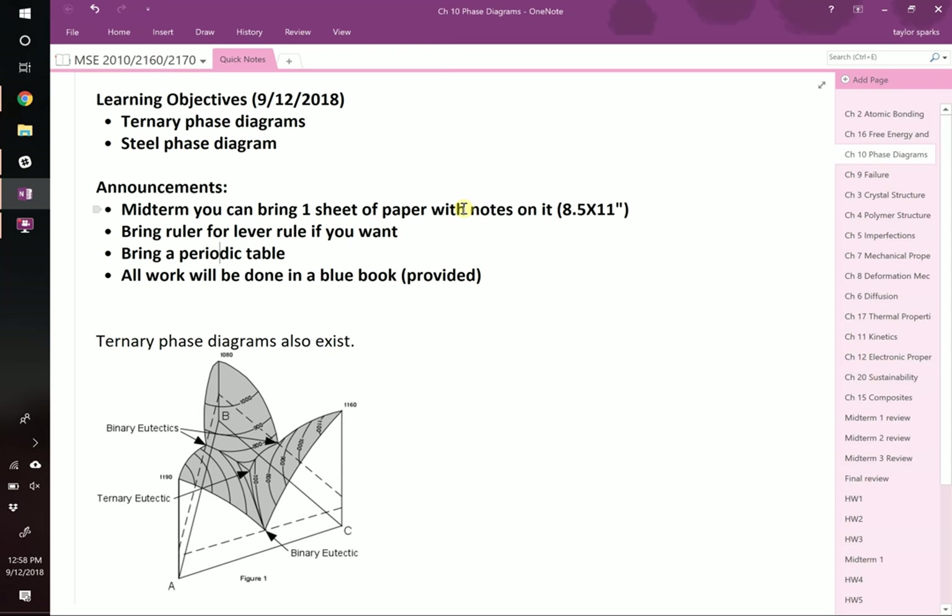The exam is in this room. All the TAs will be here to proctor it. It will go exactly from 12:55 to 1:45, and then we'll stop. There will be assigned seating projected on the board as you're coming in. We'll help people get seated, and then we'll start right on time. If you can get here a little bit early on Friday, great.